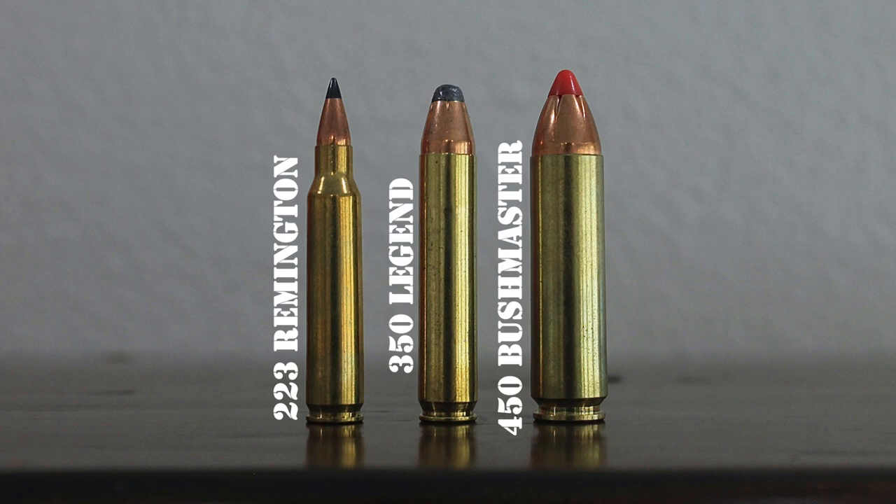The cartridge was a big hit from the jump, and hunters all over the U.S., but especially in those Midwestern states, quickly adopted it. Since then, other companies have started producing .350 Legend rifles and ammunition as well. At least to this point in 2021, when I am recording this episode, the .350 Legend seems like a smashing commercial success for Winchester.